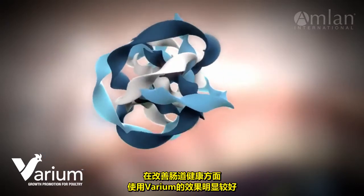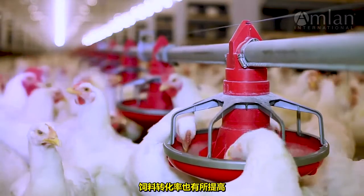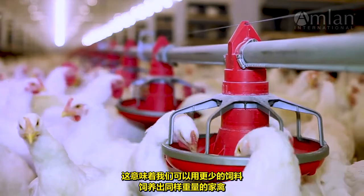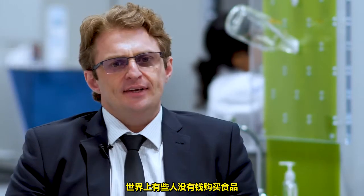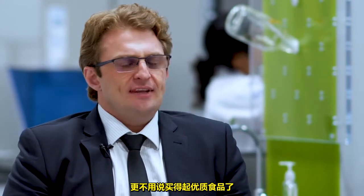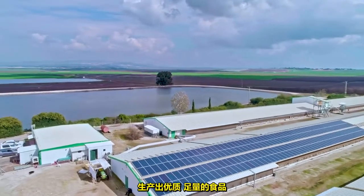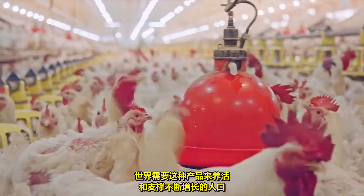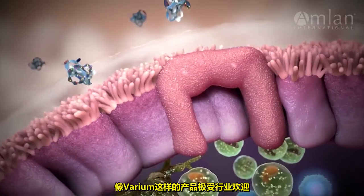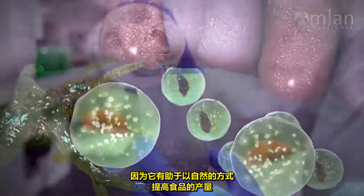The results of using Varium were visibly better on improving gut health, which is the primary purpose of using the product. Also, feed conversion was improved, which means we can grow the birds to the same weight with less feed. There are people in the world that have no money to buy food, much less to afford quality food. The necessity of the world to produce food with quality and quantity at acceptable prices is urgent. Products like Varium are very welcomed by the industry because they can help improve food production in a natural way.